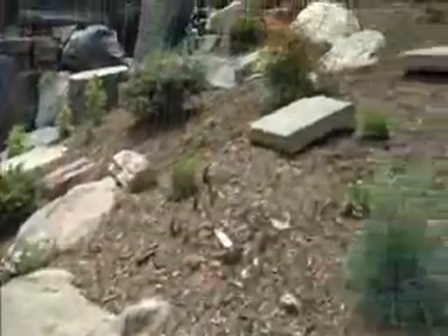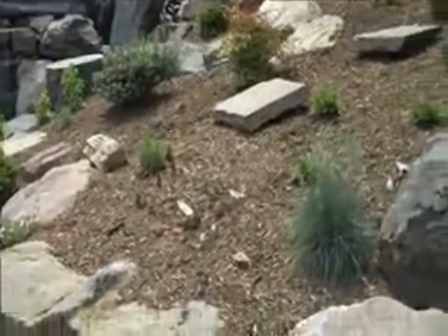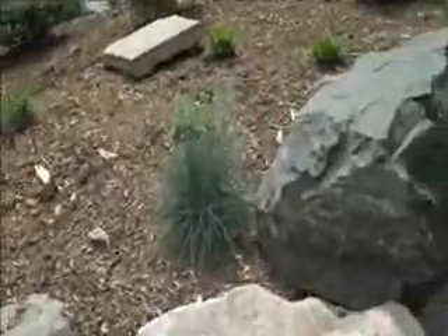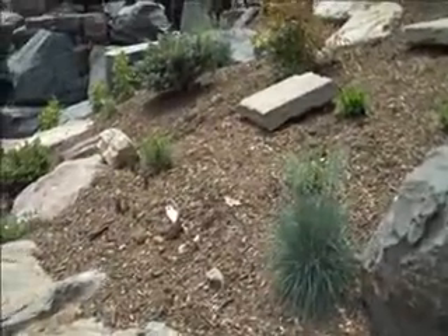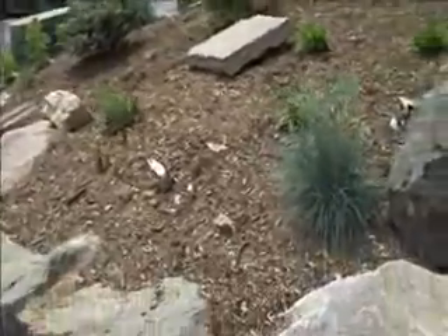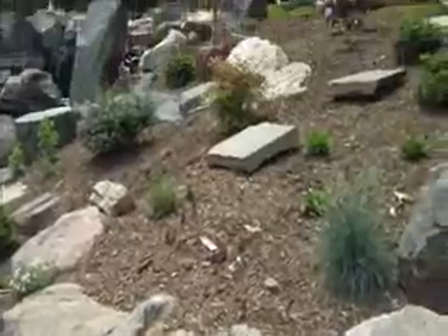If you'd like a design or a consultation with one of our professionals, Chris Orser Landscaping — you can reach us at 215-249-1236, or visit us on the web at www.OrserLandscaping.com.